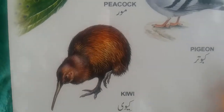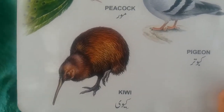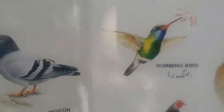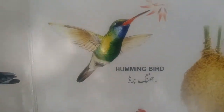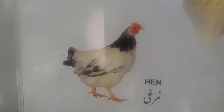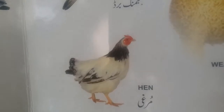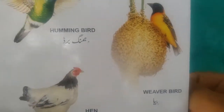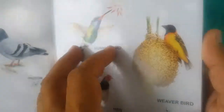Kiwi. This is kiwi — the only bird which is found in New Zealand and this is the national symbol of New Zealand. Hummingbird — the smallest bird in the world is hummingbird. And this is hen, also called chicken.